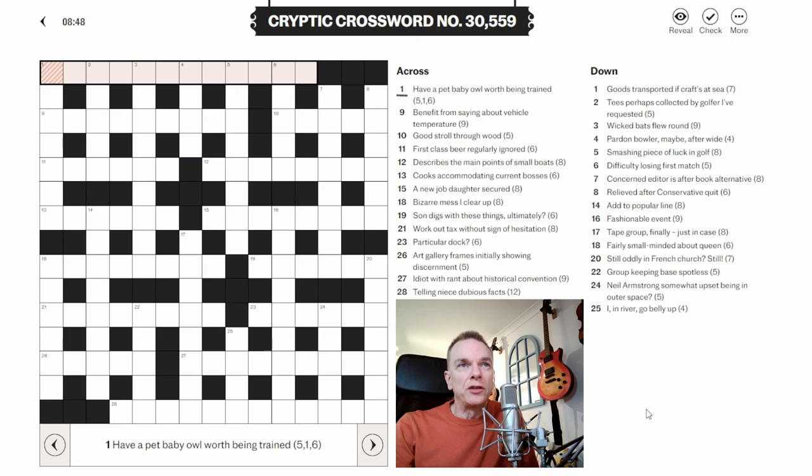The first thing I would say about all cryptic crossword clues is that they're basically made up of two parts. There's a part called the definition, which is usually at the start or the end of the clue, and it's basically the synonym or the definition of the answer. And then there's another part of the clue which is more of a wordplay, which also gets you to the answer. So in effect, every cryptic crossword clue has two ways of getting to the answer. In some ways it's almost easier than a normal straightforward crossword, but the way the clues are worded can really throw you off the scent.